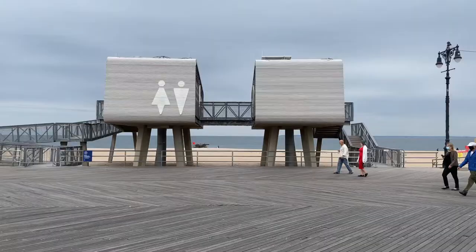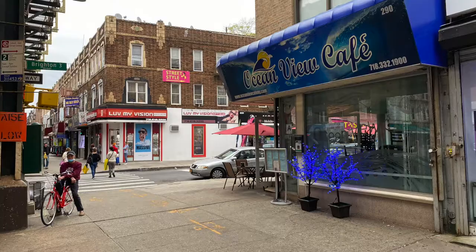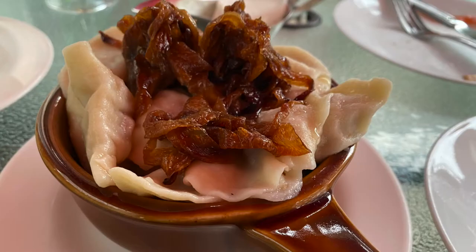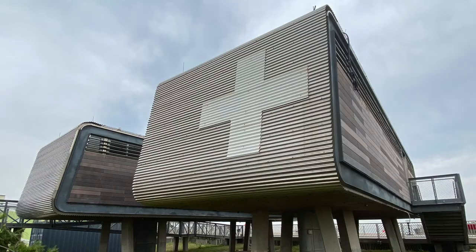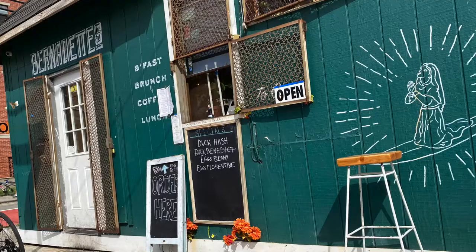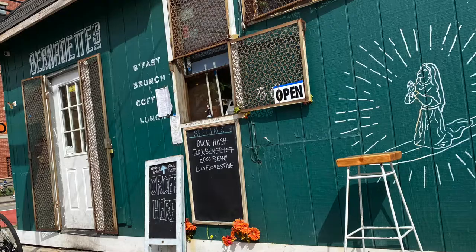These are a model for similar structures in vulnerable locations. If you are in Coney Island, visit the Ocean View Cafe in Brighton Beach for authentic Russian cuisine, or if you visit Rockaway Beach, try Bernadette's for breakfast or lunch. Relax and enjoy your visit to the beach.